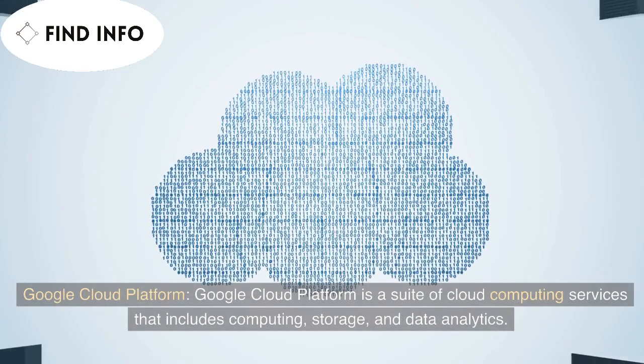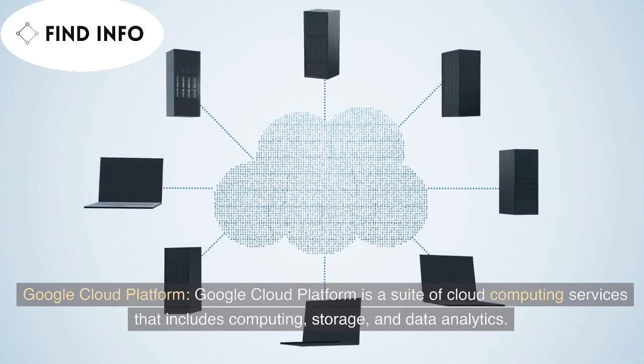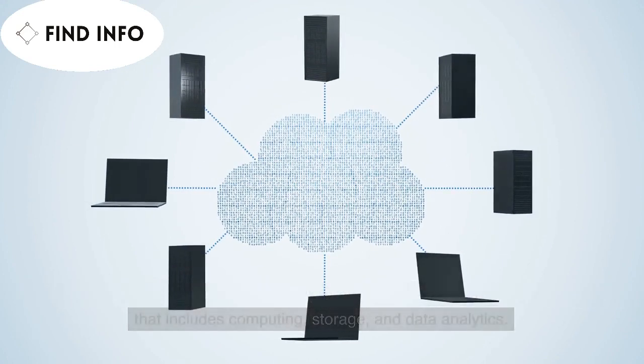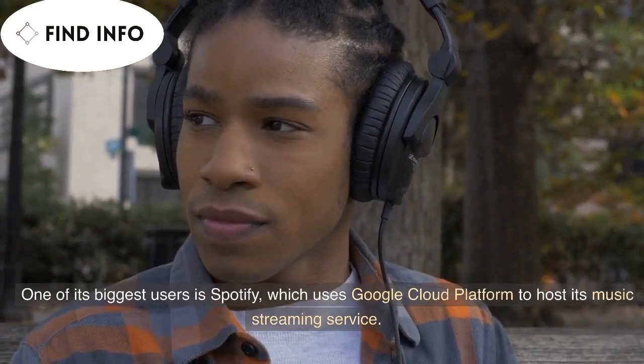Google Cloud Platform is a suite of cloud computing services that includes computing, storage, and data analytics. One of its biggest users is Spotify, which uses Google Cloud Platform to host its music streaming service.